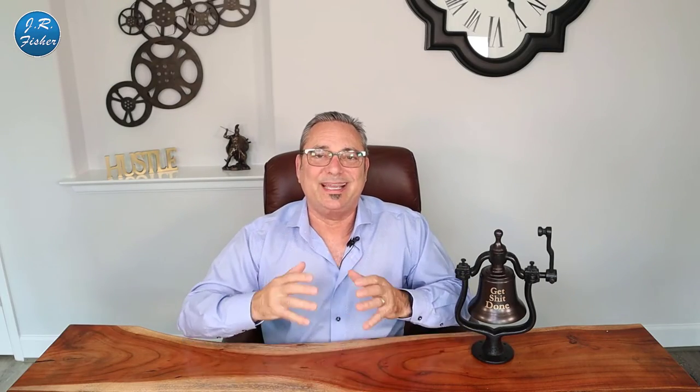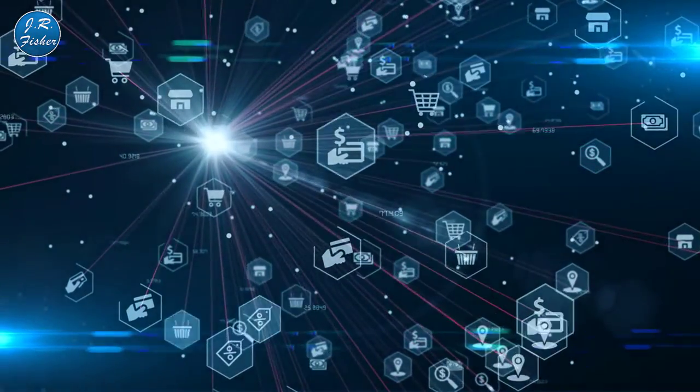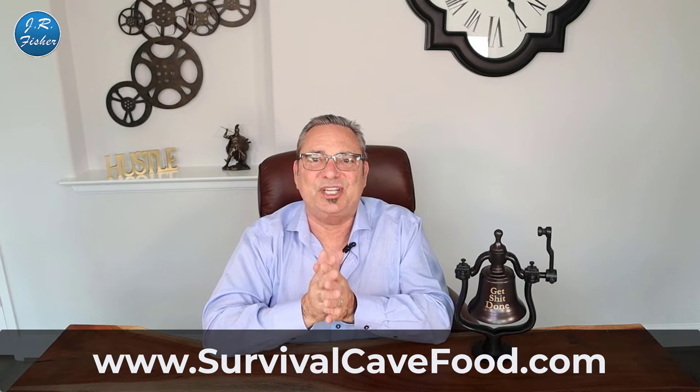Number one: think of multiple marketplaces. Too many people say they're going to make money selling on eBay, or Amazon, or just their own website — why not use all of these marketplaces? You can find our products right now on Amazon and on thousands of other people's websites. We have our own website, we do large orders to big businesses. Look at all the different channels out there and use them.